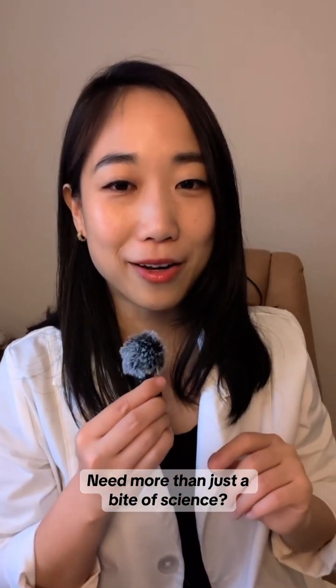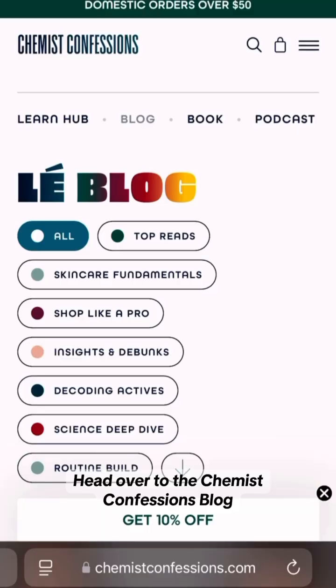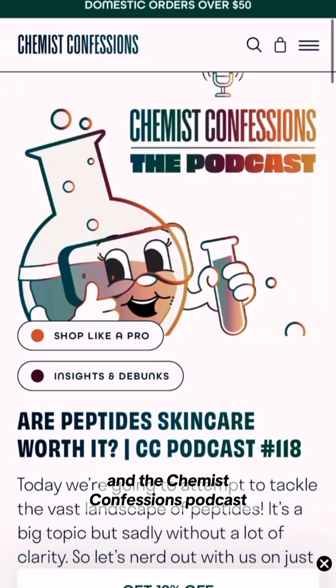Need more than just a bite of science? Head over to the Chemist Confessions blog and the Chemist Confessions podcast for a deeper dive into glycolic acid. See you then.